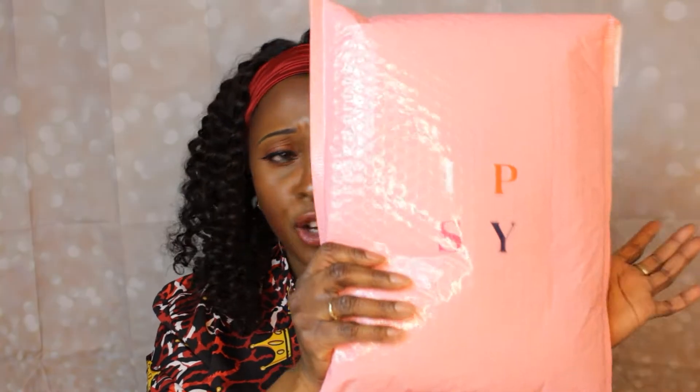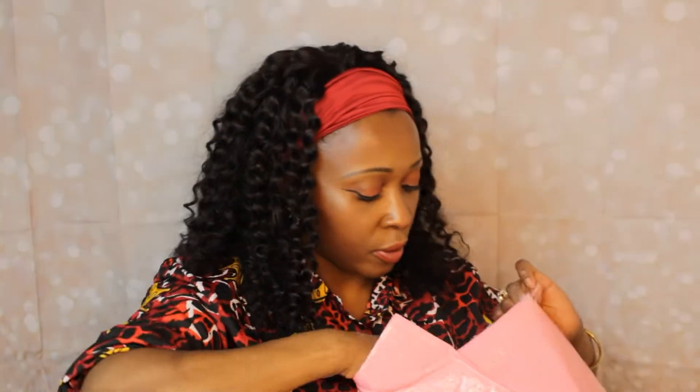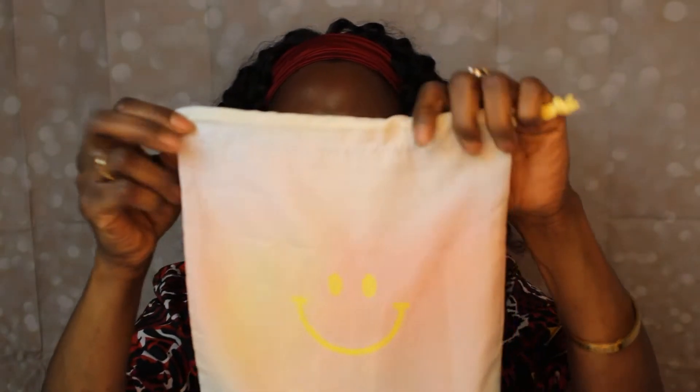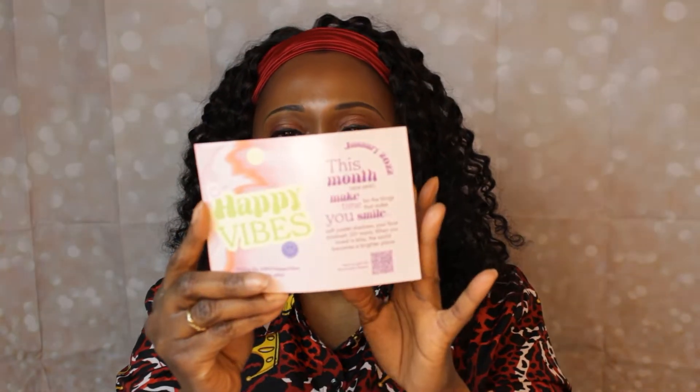So this is how the Ipsy Glam Bag Plus arrives to you. We'll rip it open and see what's inside — wow, they put so many products in here they couldn't even fit them all in the bag. The bag itself has pastel hues of pinks and blues with a little happy face. The theme for this month on the card says 'Happy Vibes.'